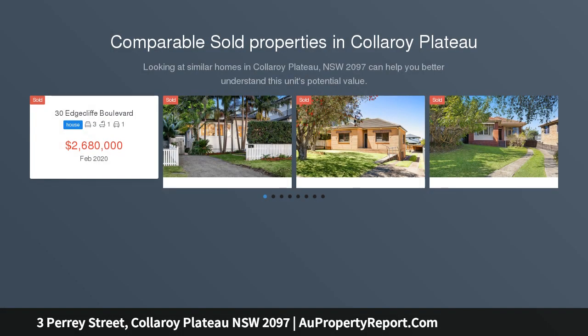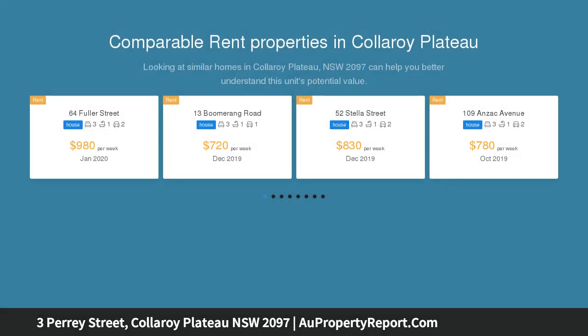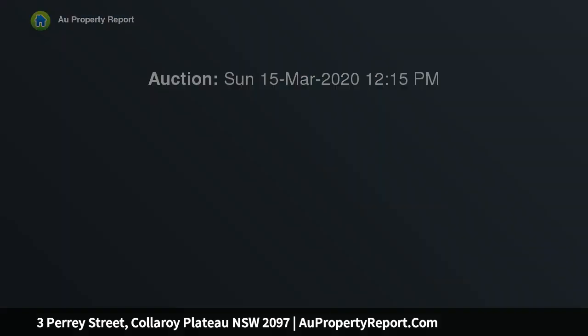This single level brick home has a generous and functional floor plan, and is presented in pristine original condition, thanks to meticulous care from its owners of 48 years. Resting on a huge allotment of 645 sqm, and with a north-east facing backyard and pool, this delightful home needs very little imagination to realize its potential.